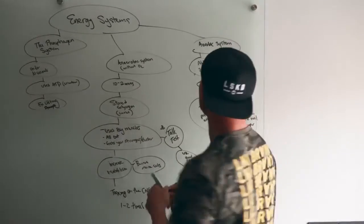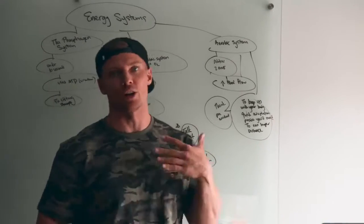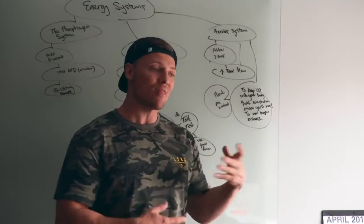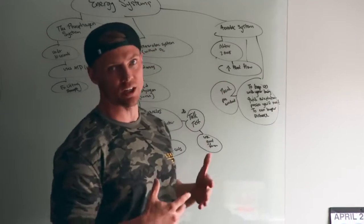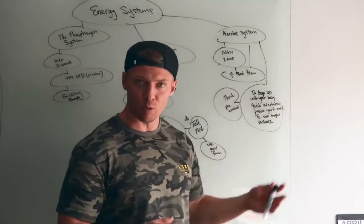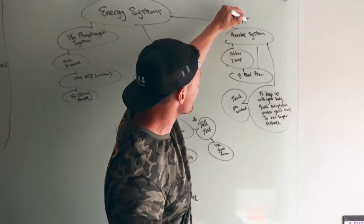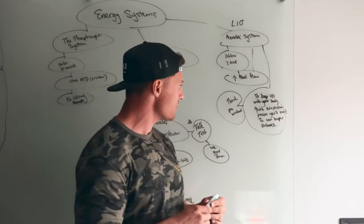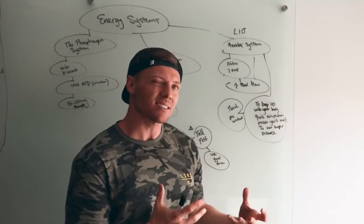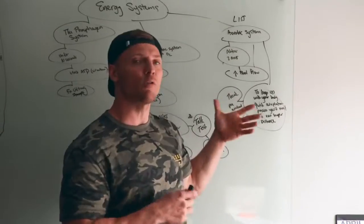The next energy system is the aerobic system. Think runners, long-distance runners — your extended cardio people. Aerobic means with oxygen, because that's how the system works: it uses oxygen to deliver to the muscles and body parts that are working. This increases blood flow. There are a lot of good things about LISS cardio. It's not as taxing on your central nervous system. But your body's going to adapt quickly to the stimulus you're throwing at it.